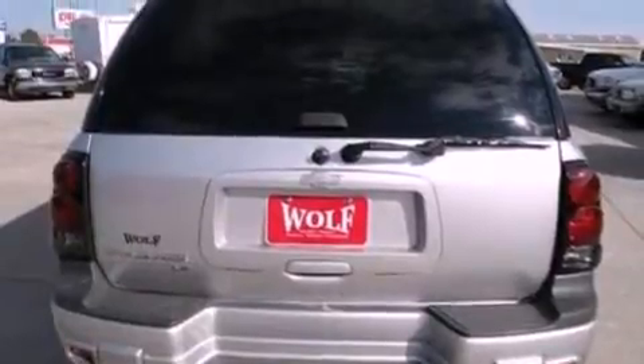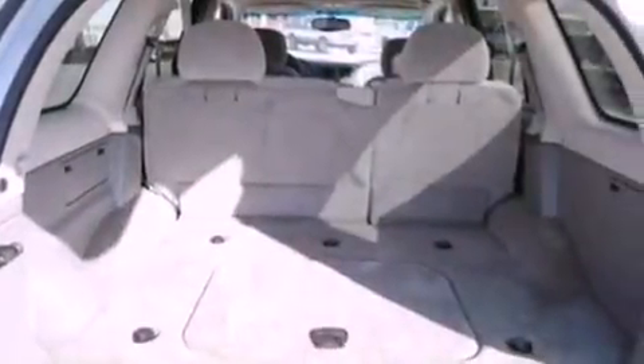Also included are cargo tie-downs, dusk-sensing headlights, a passenger side airbag, door reinforcement beams, and aluminum wheels.